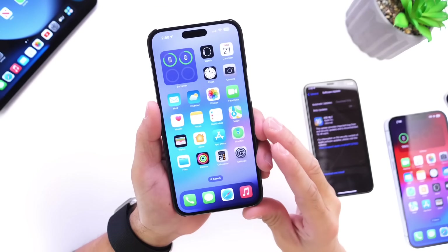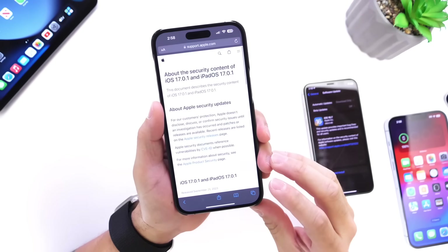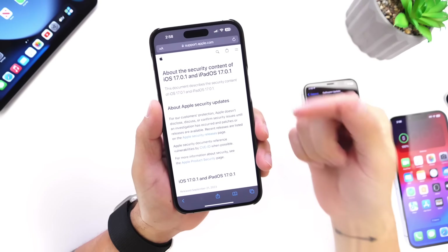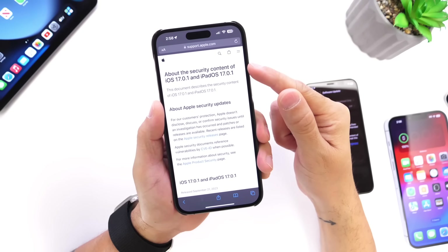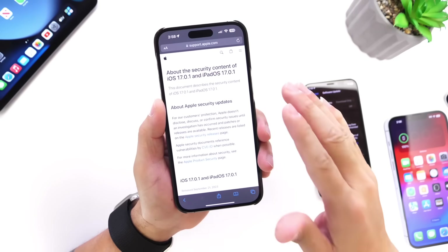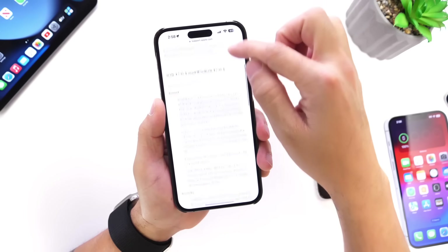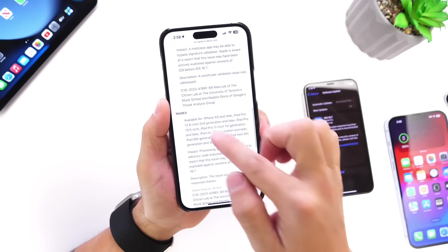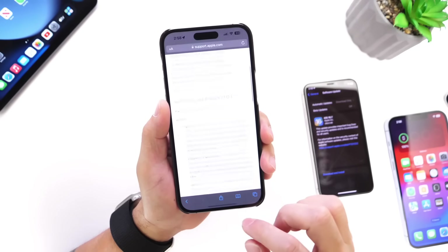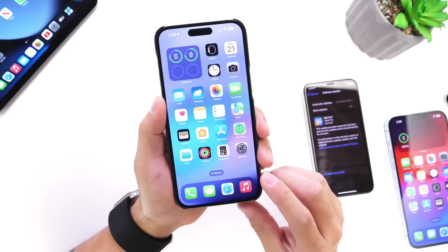So why would Apple release an emergency update to iOS 17 and iOS 16 devices? Looking at Apple's security content page for iOS 17.0.1 and iPadOS 17.0.1, as well as the other software previously mentioned for iOS 16 and Apple Watch, there are three issues: a kernel issue, an exploit, and a WebKit issue — all three being addressed with iOS 17.0.1 and the associated software updates.